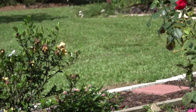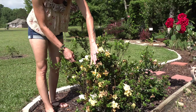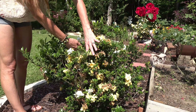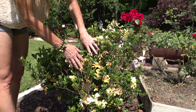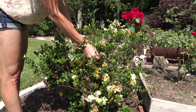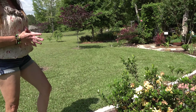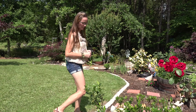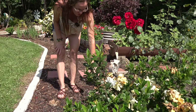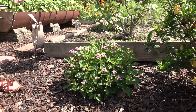Up here we have an August Beauty gardenia that is just about finished blooming. The only thing about this is they turn an ugly brown, but it's not in the front of my house so I'm okay with it. Down here I have another upright lantana - not sure what the name of the variety is.